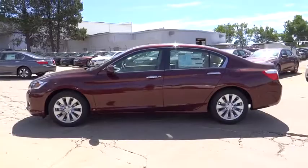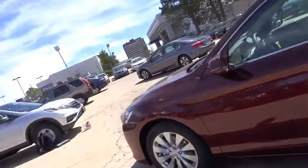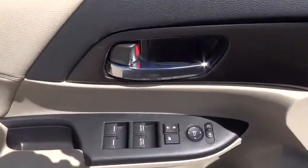Rear window defroster, tachometer, brake assist, panic alarm, power moonroof, remote keyless entry, overhead console, front bucket seat.